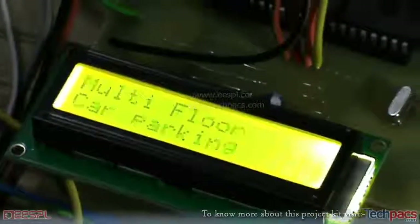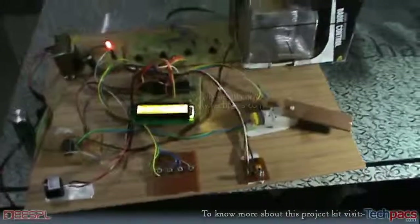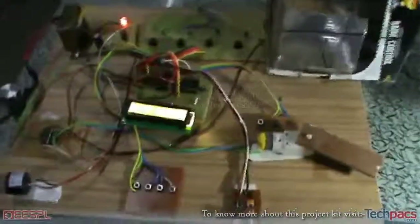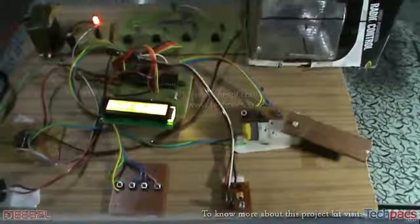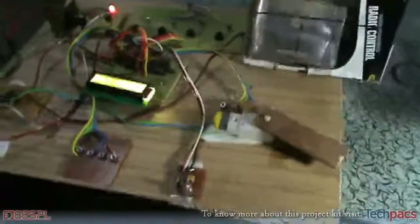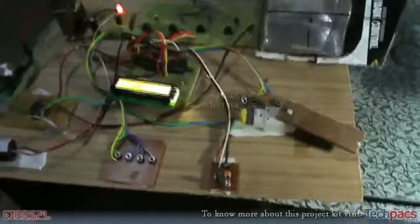Hello friends, this is Kirat again from Project Unit of ESPL, bringing a project entitled as a multi-floor car parking system. You might have seen other videos for the same car parking, but we have another type of project that can be used for parking cars — this is the project idea and demonstration for the prototype.